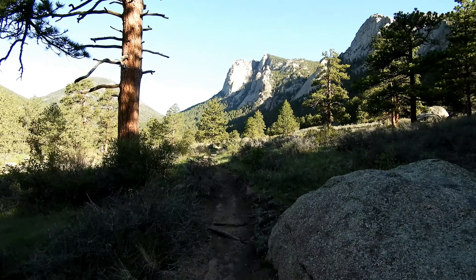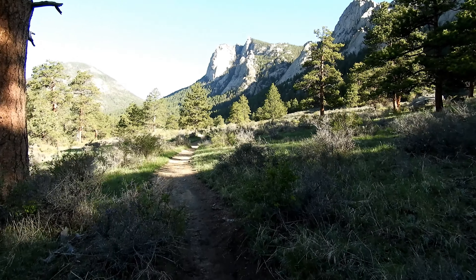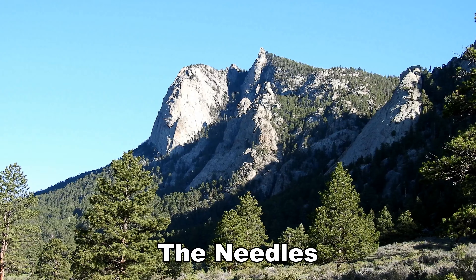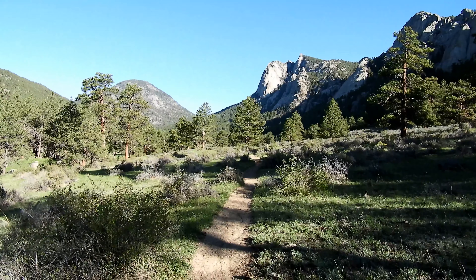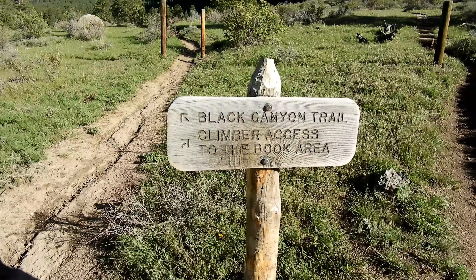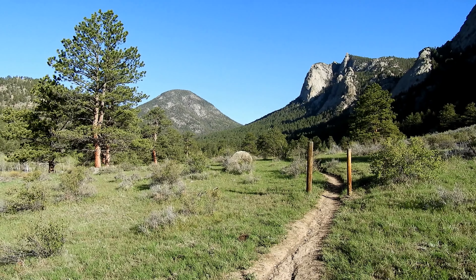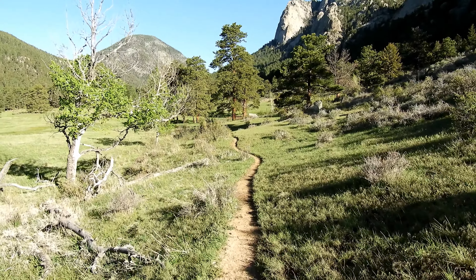There's our first real good look at the needles. We're going to be going around those to the left and behind them. Looking out on McGregor Mountain back there to the left.